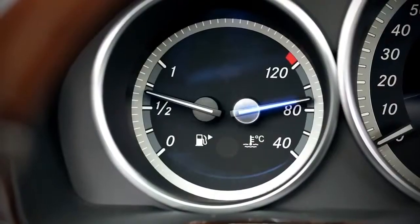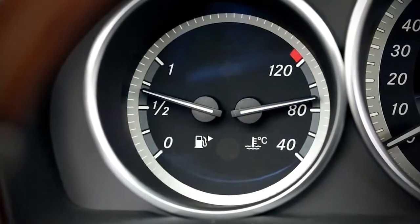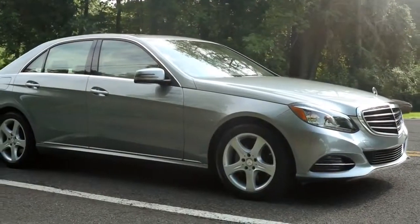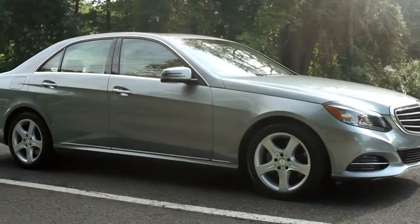These conditions include the engine temperature, the level of battery charge, as well as your current driving situation. For example,